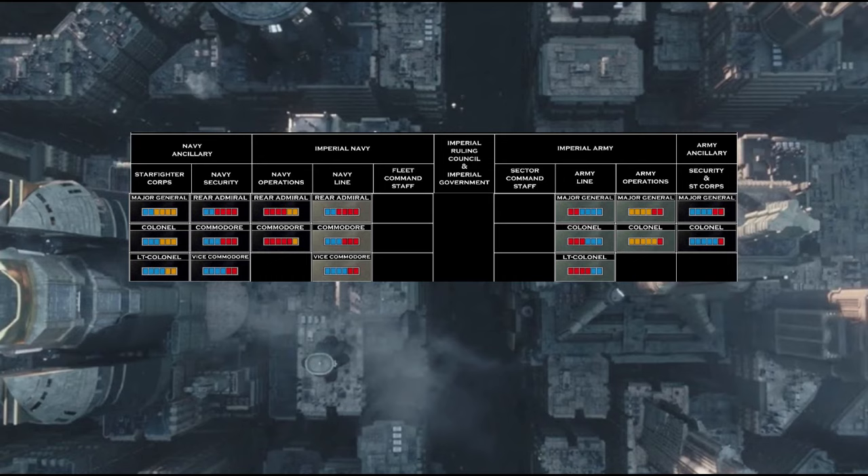Moving swiftly on, the ranks below are the Colonel, Commodore, Lieutenant Colonel, and Vice Commodore levels of insignias, although the ranks appear to be familiar from various Star Wars productions.